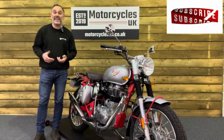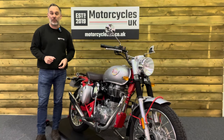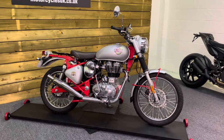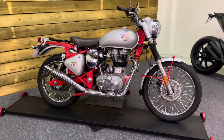Hi and welcome to Motorcycles UK. Today I'd like to show you a short video of this absolutely stunning Royal Enfield Bullet 500 Trials. This is a 2020 bike on a 20 plate with just 1,816 miles and a full service history. This bike is an absolute gem.